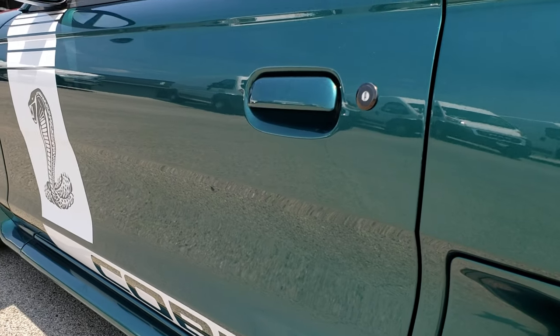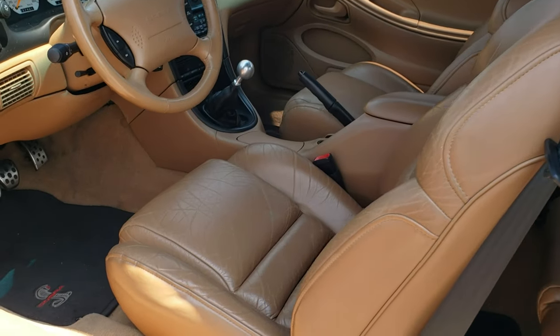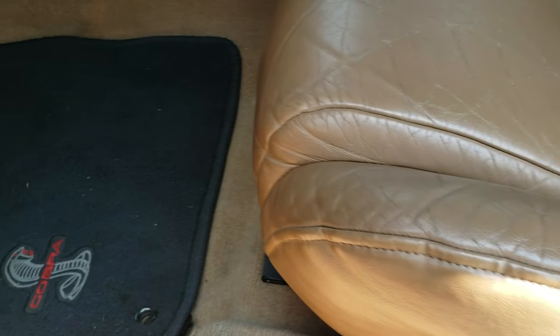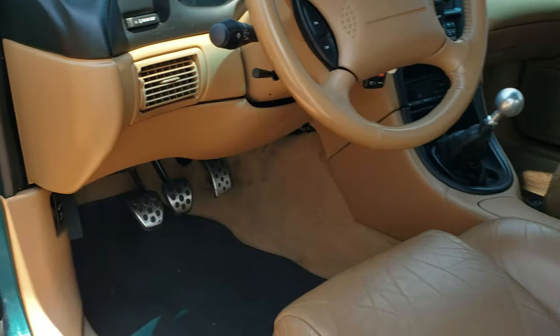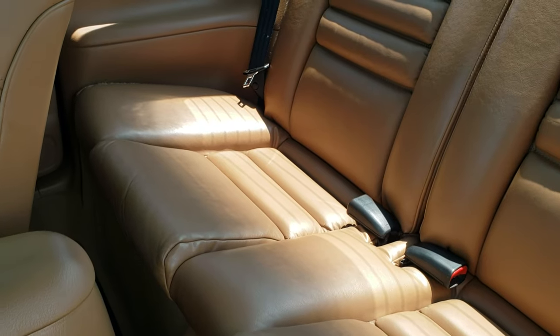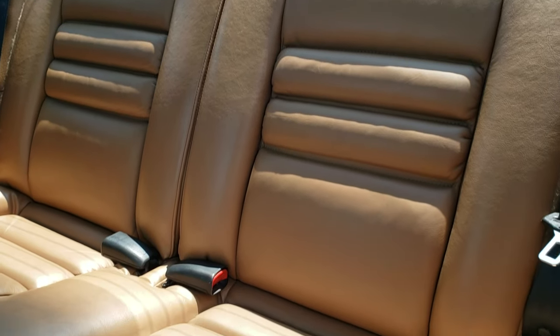Down the rest of the side of the car, very, very clean. Inside, this one has the light brown leather interior. Looks like everything is original in here — no rips, no tears on the seats. It has Cobra floor mats throughout. Power windows, power locks, power mirrors. It does have the Mach 460 sound system. The back seats are very clean as well and they fold down too.